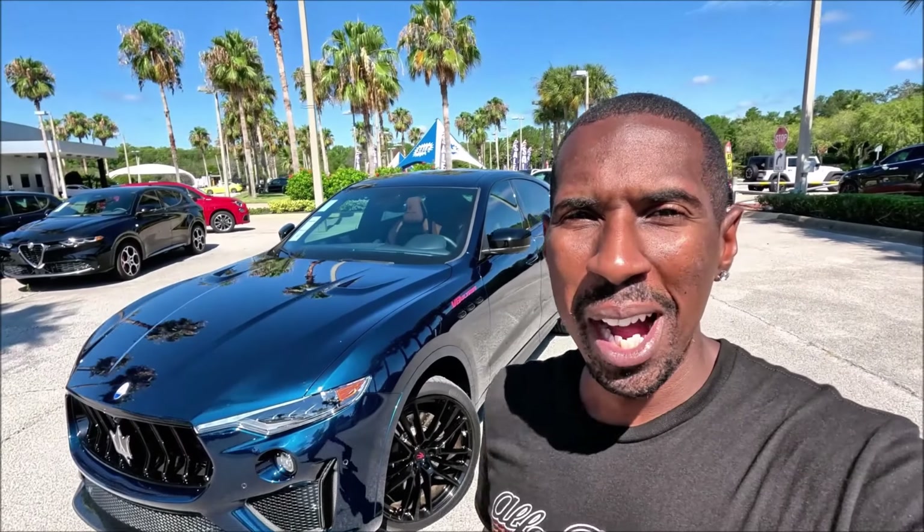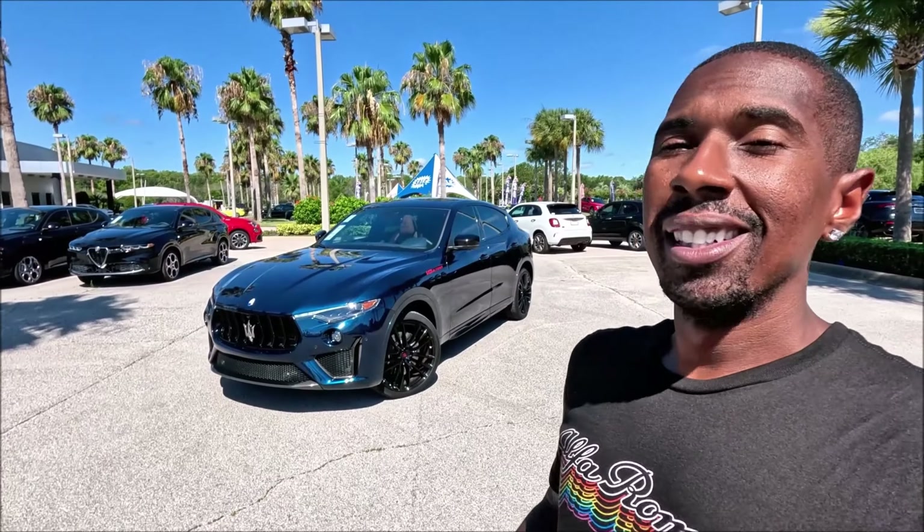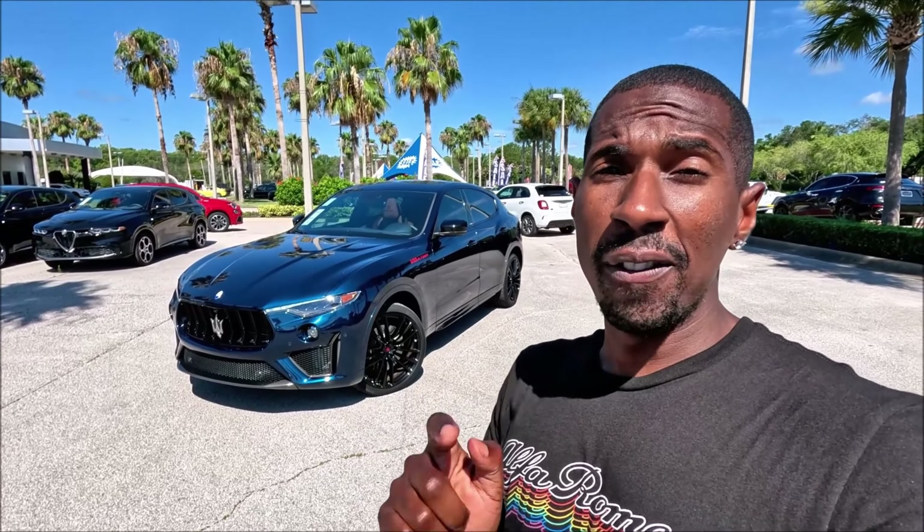What's good guys? Welcome back to Ryan's Rise and welcome back to the channel. We've had this on the channel before — it's the very limited and very rare Maserati Levante V8 Ultima.